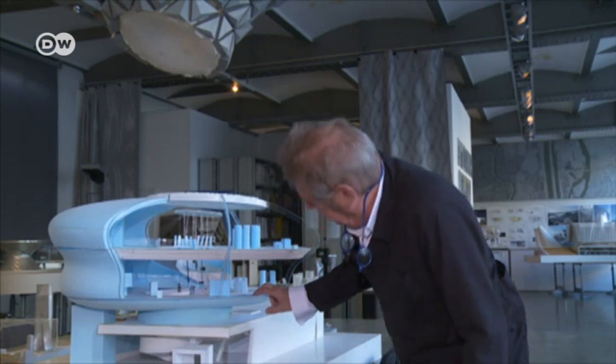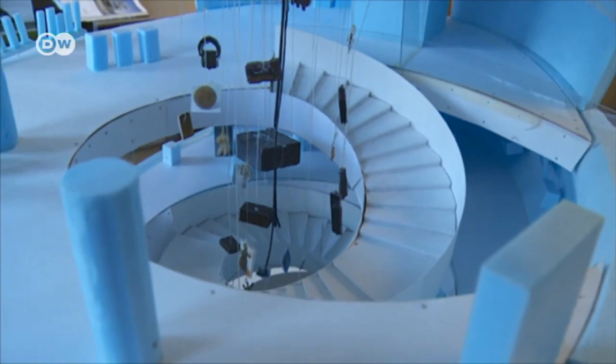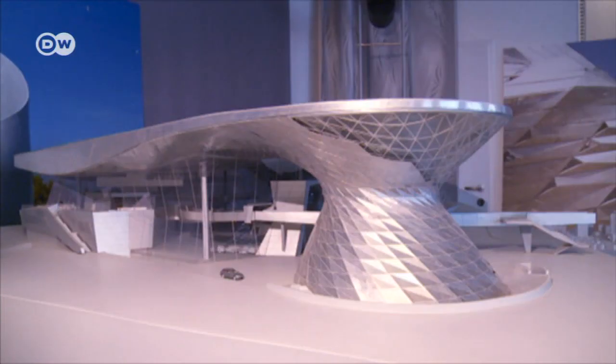But architect Wolf D. Prixx had something else in mind when designing the building. I'm always glad when people have new interpretations, like that it's a loaf of bread or a cake. It's not true, of course. I wasn't thinking about dough or loaves of bread at all. I was imagining a cloud ship.